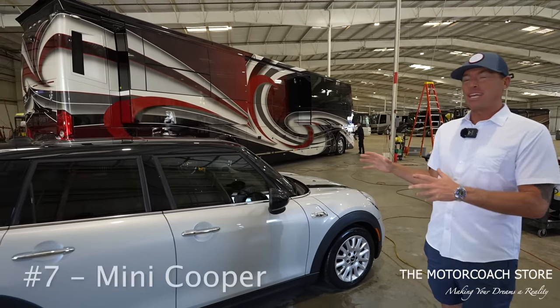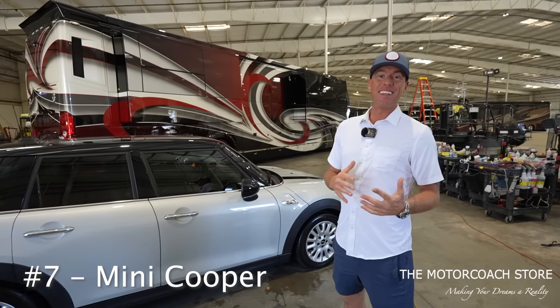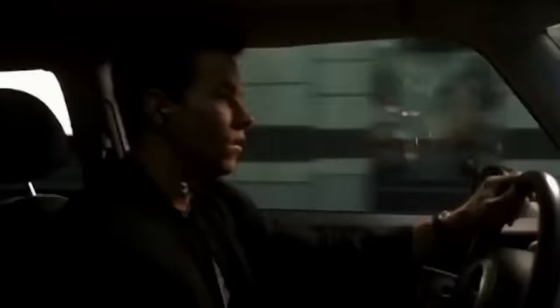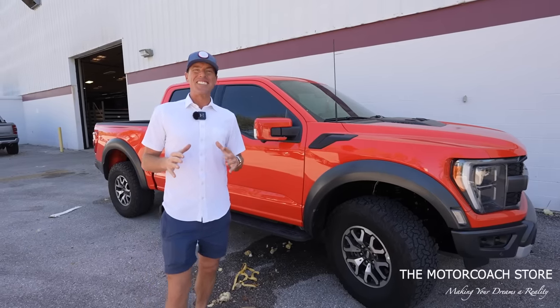Number seven on the list is the Mini Cooper, like this one here — you can see it's set up to be flat towed. A lot of you saw the movie 'The Italian Job' like I did, and that made me want to jump in one of these little Mini Coopers and race around. It's a great option as a vehicle to flat tow behind your luxury motorhome.